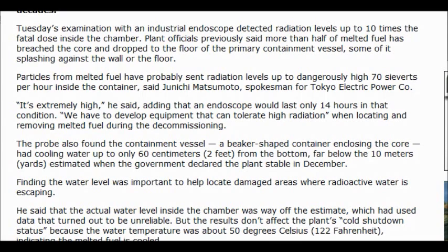Plant officials previously said that more than half of the melted metal fuel had breached the core and dropped to the floor of the primary containment vessel, some of it splashing against the wall or the floor. Particles from melted fuel had probably sent radiation levels up to dangerously high 70 sieverts per hour inside the container, said a spokesman for the Tokyo Electric Power Company.